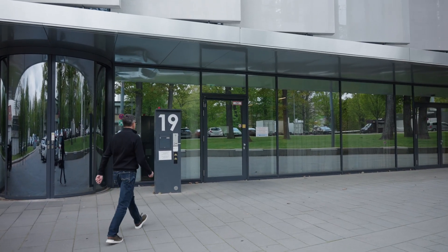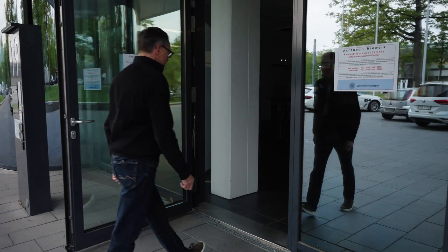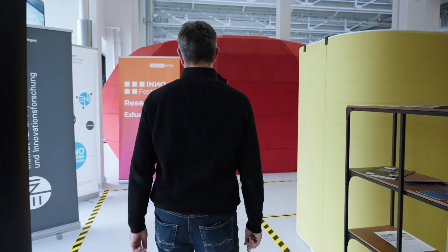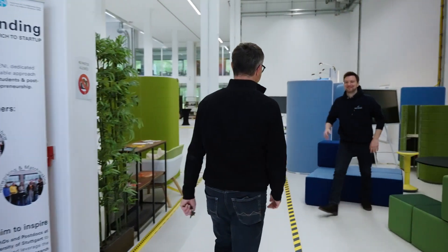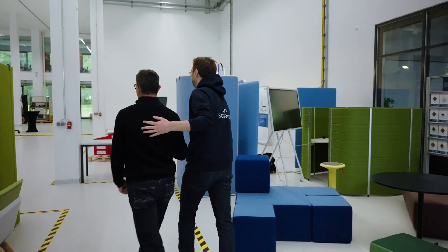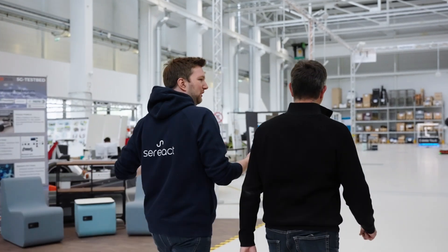Hi, my name is Thorsen Gruninger. I'm head of the Smart Automation team at Daimler Truck. My team works on the development and implementation of technologies. In particular, I see huge potential in the use of computer vision and AI to make automation much more flexible in the future and to automate processes that previously seemed completely impossible.